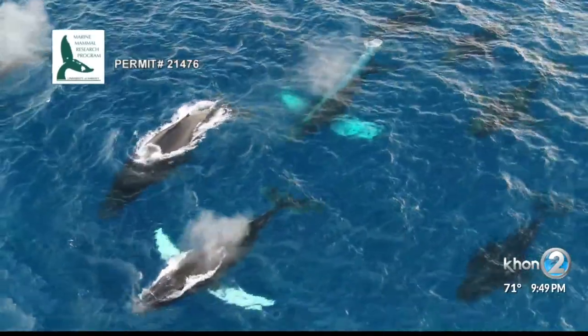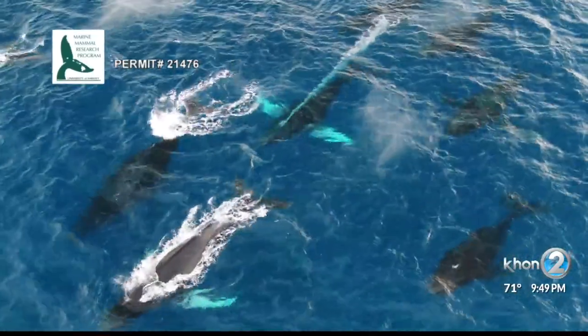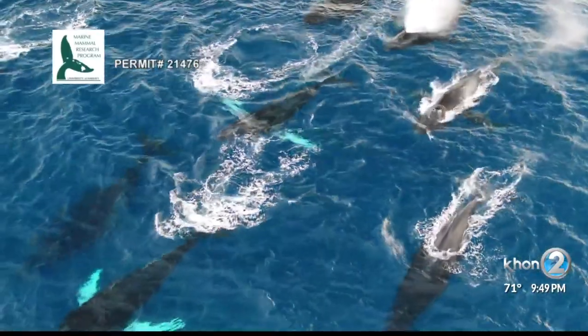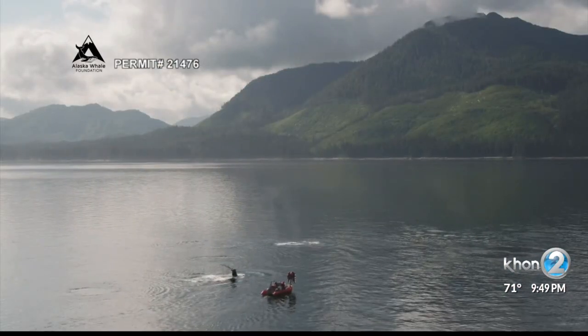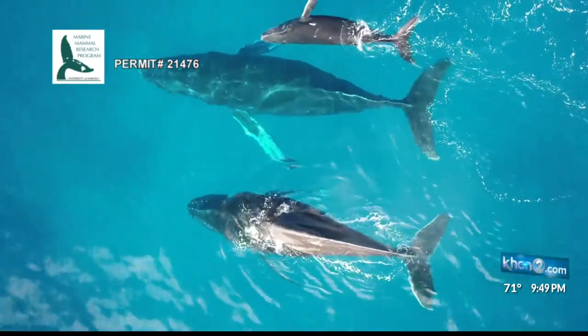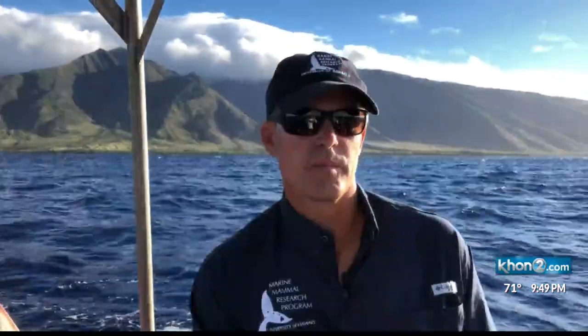As they do every year, from November through April, the humpbacks pass through Hawaiian waters as part of a near 6,000-mile round trip migration from Alaska, where they feed, to Hawaii, where they breed and the females give birth. Right now, we only get a snapshot — a three-month window of a year of the whale.